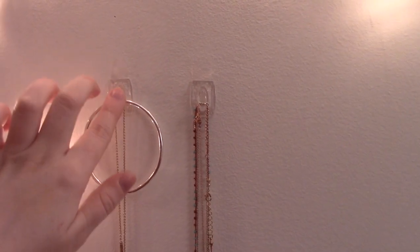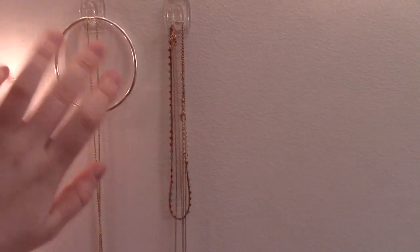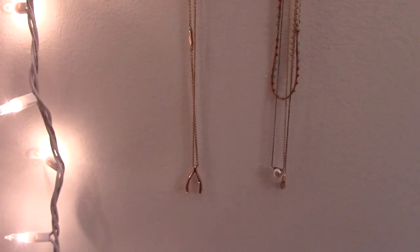On the wall here I have more fairy lights and a little jewelry stand. What I did is put two adhesive hooks and just hung some of my necklaces on them — the stuff that I tend to wear on a pretty daily basis. So yeah, that is this wall portion.